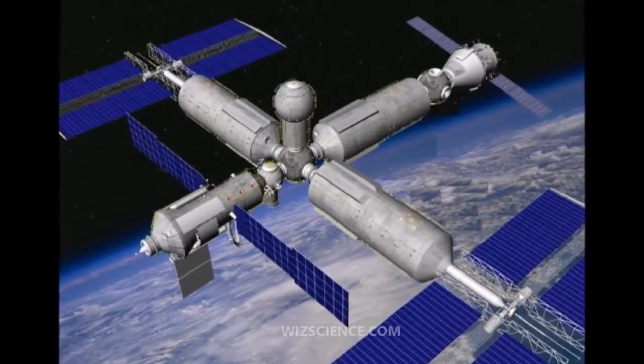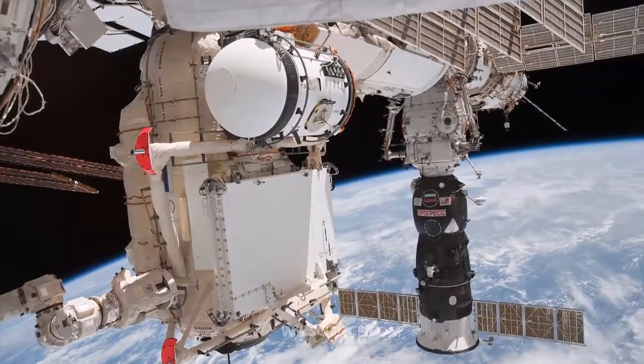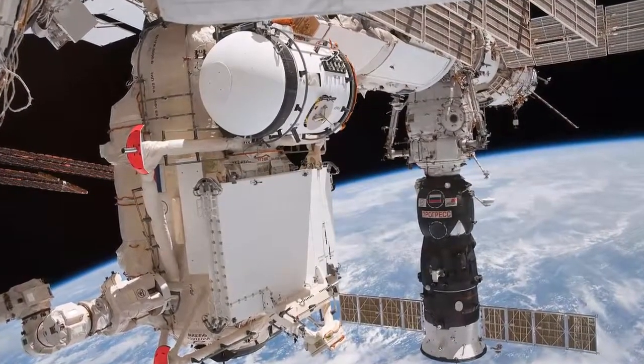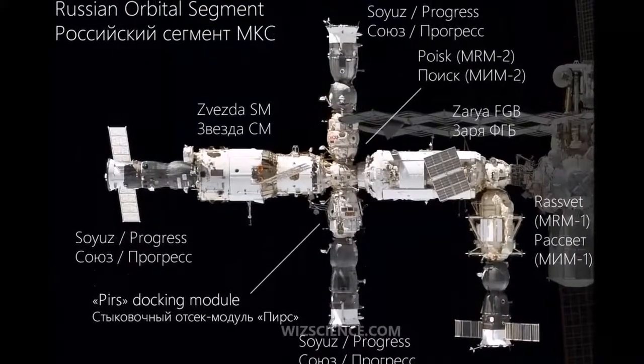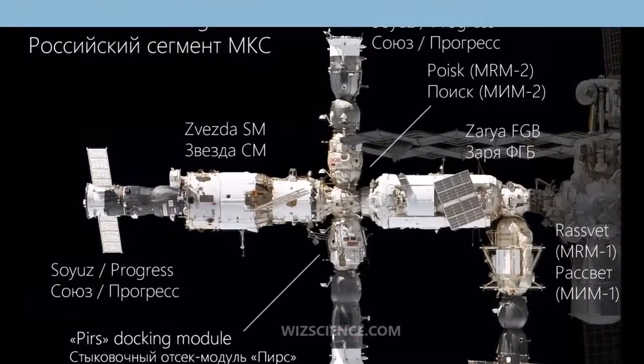Salyut-6 and 7 had more than one docking port, and were designed to be resupplied routinely during crewed operation. Modular stations can allow the mission to be changed over time, and new modules can be added or removed from the existing structure, allowing greater flexibility.